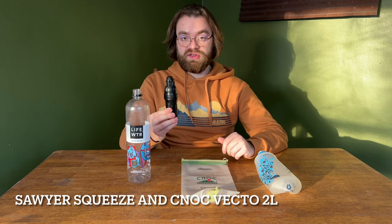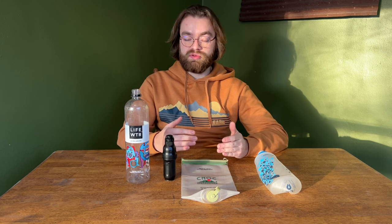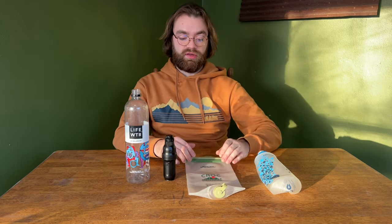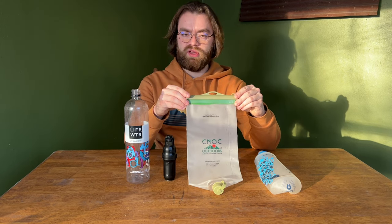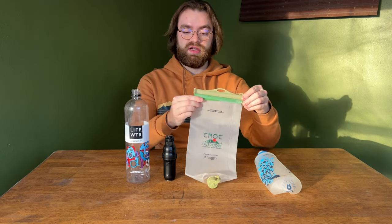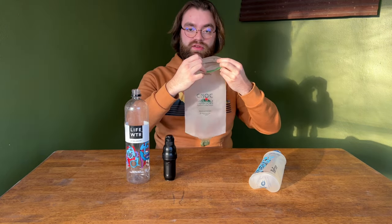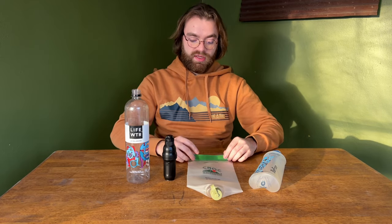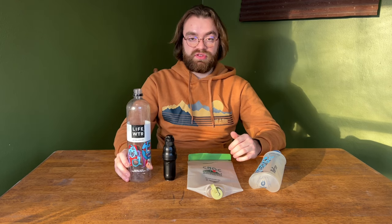A good alternative is the Sawyer Squeeze. I like this a lot because it's very modular — you can use it with different water storage options. It comes with the Sawyer bag, but the opening is only about 28 millimeters, so scooping water through that small opening can be time-consuming and a little frustrating. The number one upgrade for a Sawyer system is the Cnoc Vecto — I think it's a two-liter bag that comes in a few different colors. It has a large butterfly valve opening at the top so you can easily scoop water from a stream or lake, and you can even pre-filter with a bandana to remove larger particles.